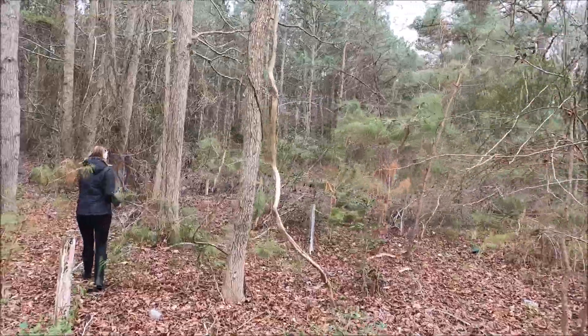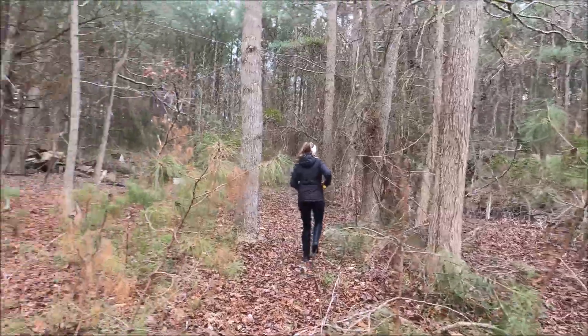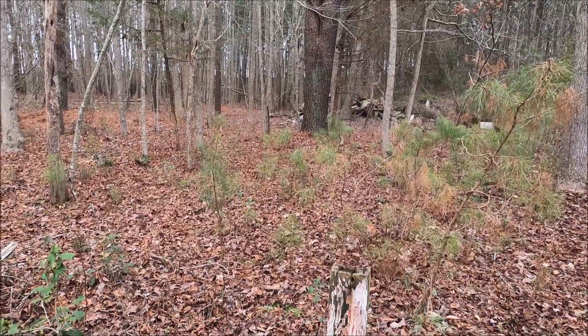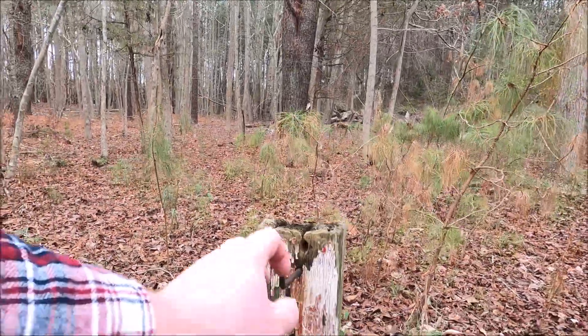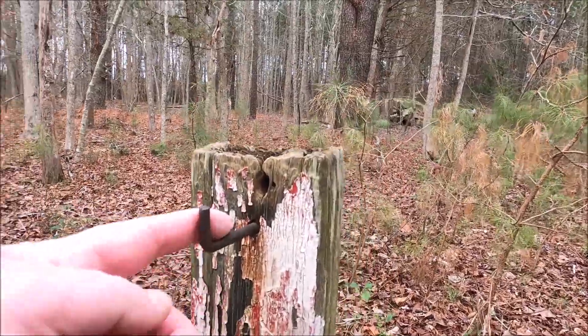There's another building up here. It's been for sale a couple times. Old post — I wonder what it is. It's got some type of like hook on it.